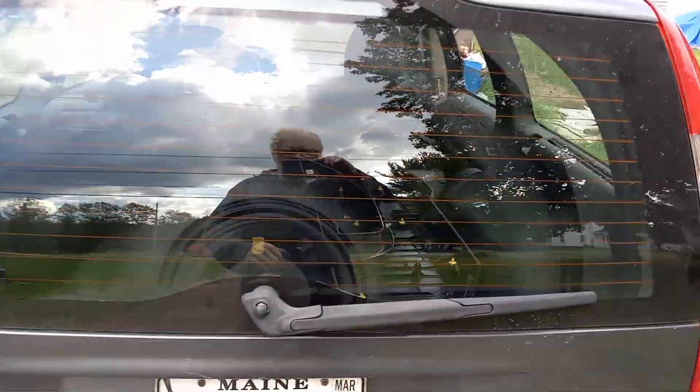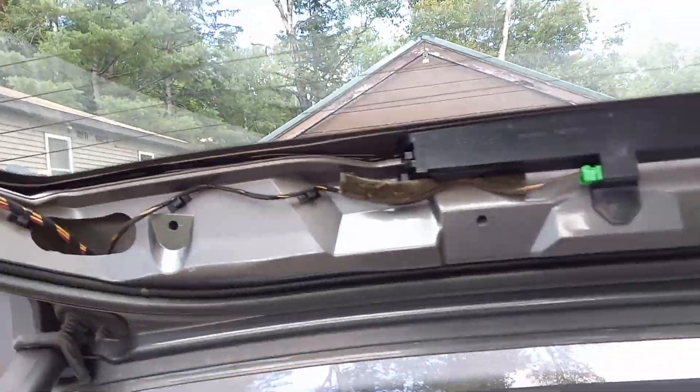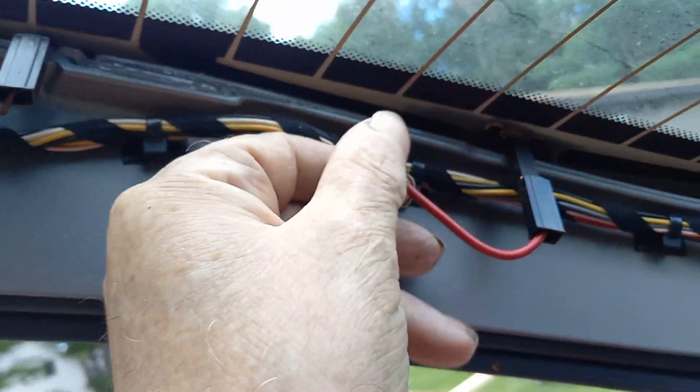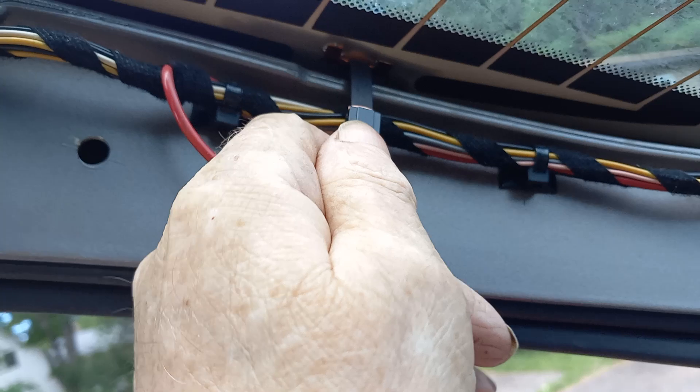The broken window was replaced, but now it says 'lift gate open' even when it's closed. I took the panels off — this positive is still good and this one is still good.